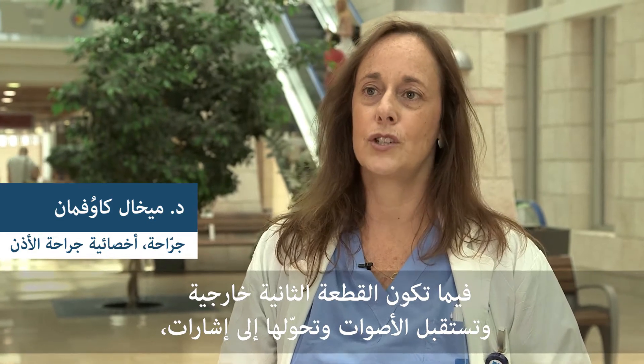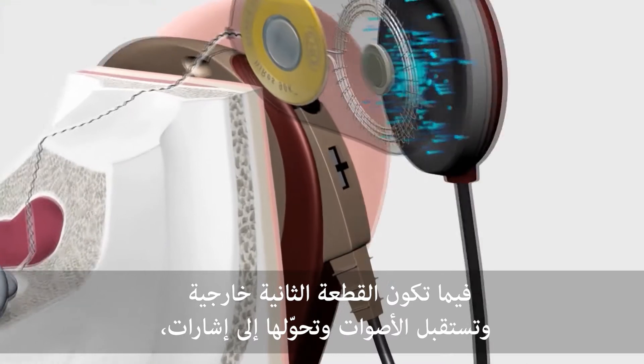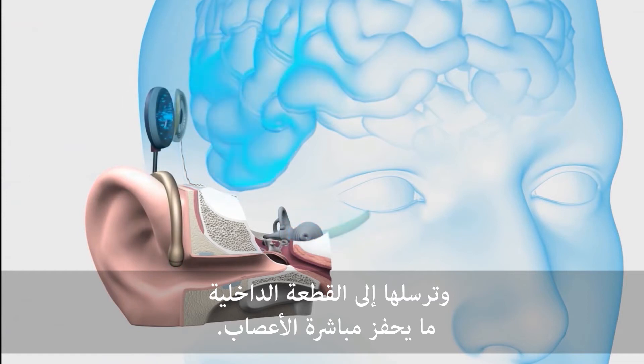is the external part, which actually picks up sounds, converts them to electrical signals, sends them to the inner part, and this stimulates directly the nerves.